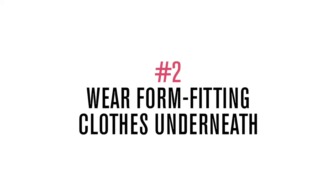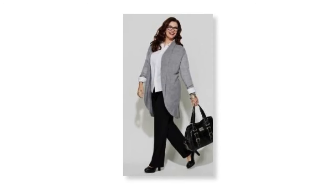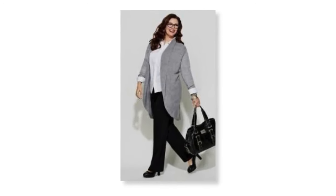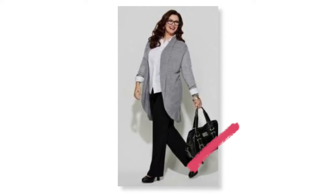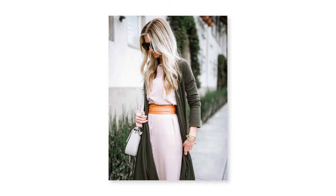Tip number two is to wear form-fitting clothes underneath, or belt the garment under a cardigan. Sometimes if you have clothes that are a little bit more loose and then you throw on a loose cardigan, the look can just look more frumpy. But if you wear something more fitted underneath, like with this look, or even belt it, and then throw on a cardigan, it just looks a lot more polished and chic.